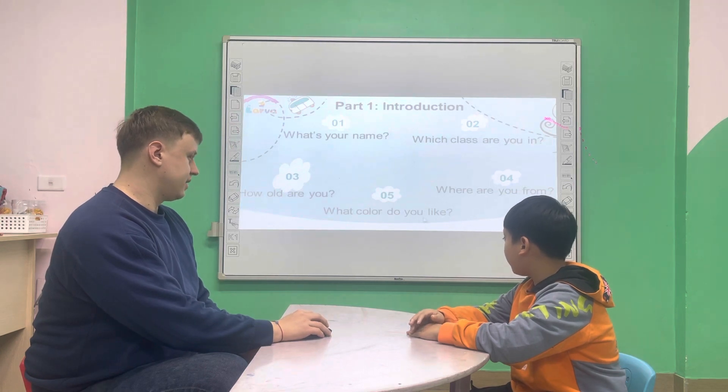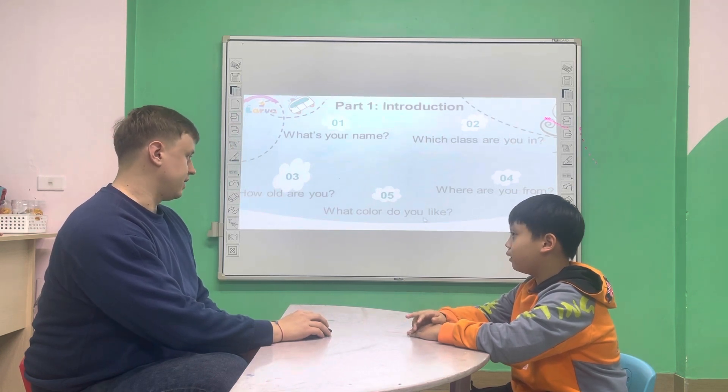What color do you like? I like black. Good. Okay.